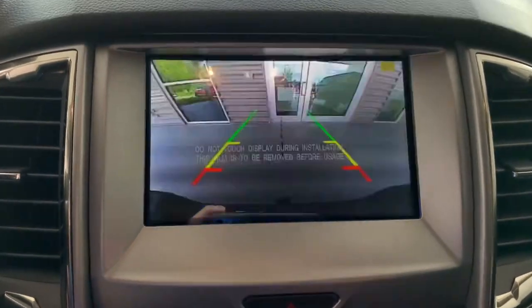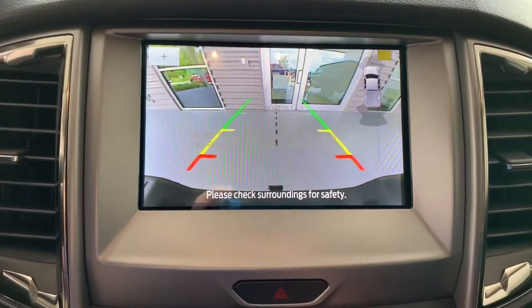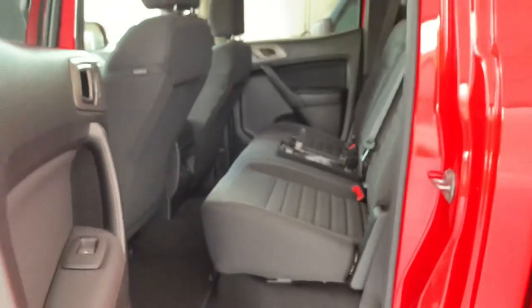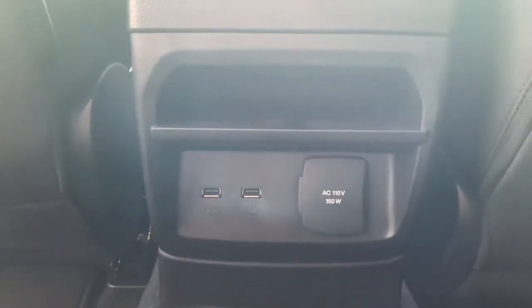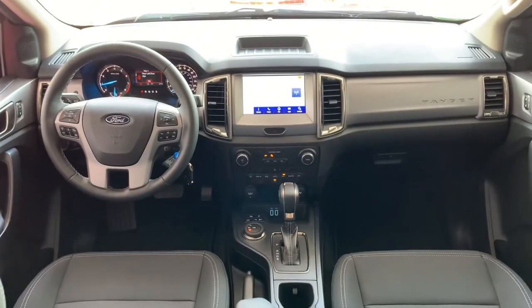For the 10-speed automatic transmission, this thing will fly through the gears. You can see the backup camera pictured there — super safe and super handy, and it's Race Red, so what else could you want? There's plenty of space in the rear. Walker, you own a Ford Ranger — your thoughts on the space? I love the space; I really haven't had any problems with it. I tote people around day to day, no issues.